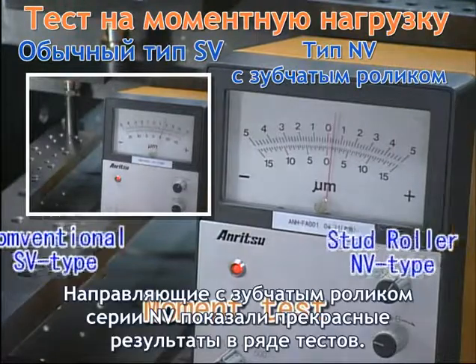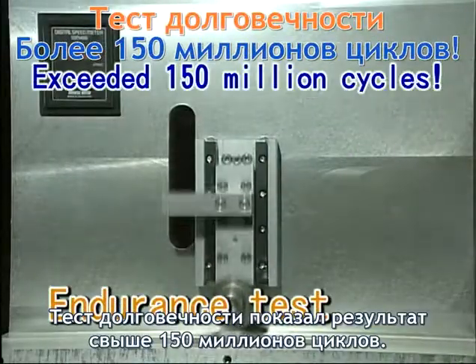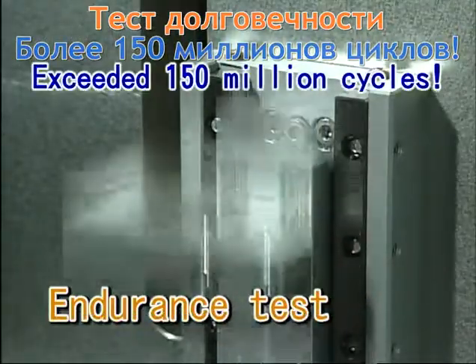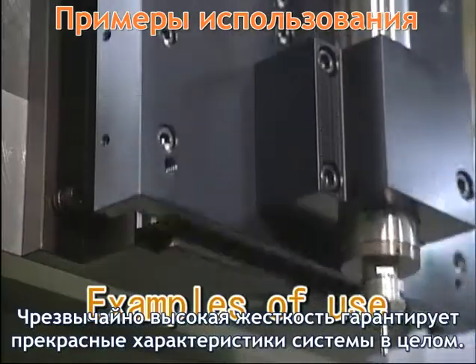The excellent performance of the Stud Roller NV-Type has already been demonstrated in various tests. An endurance test showed a result exceeding 150 million cycles. Extremely high rigidity guarantees assured use.